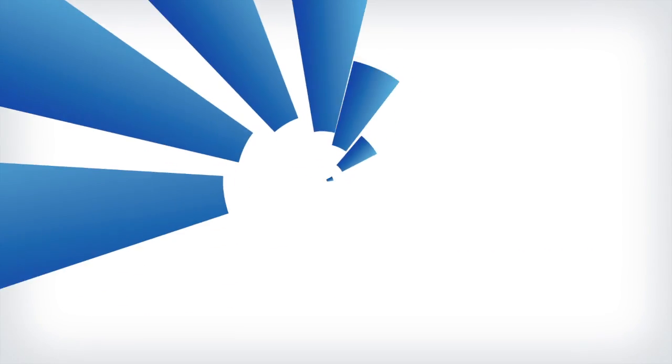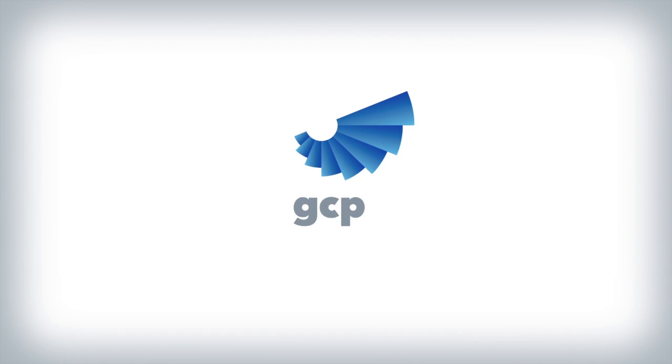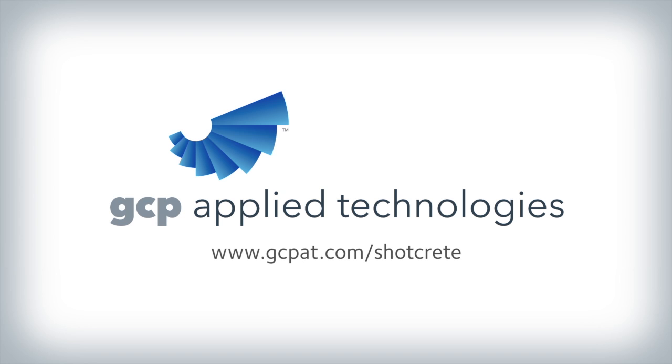For more information, visit www.gcpat.com/shotcrete.